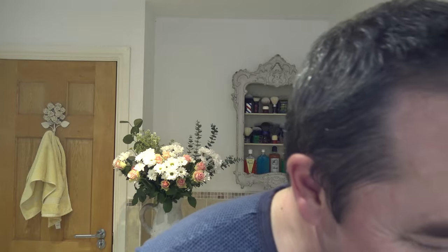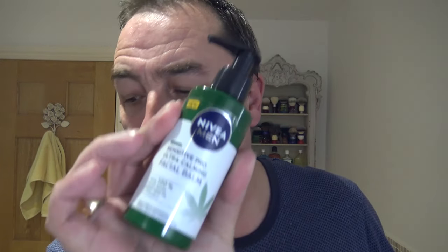I'd rather over do it on the pickups than under do it. We're going to finish off with some Nivea - this has got the hemp ultra calming sensitive pro with the hemp seed oil. There you go, very smooth.